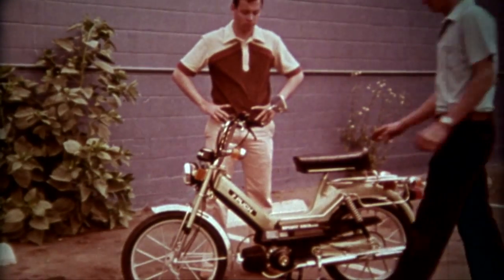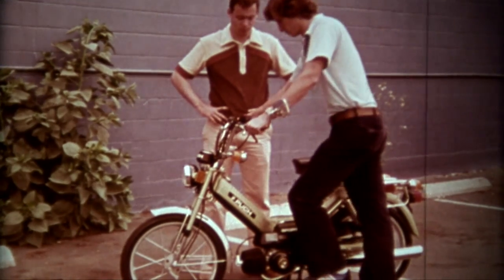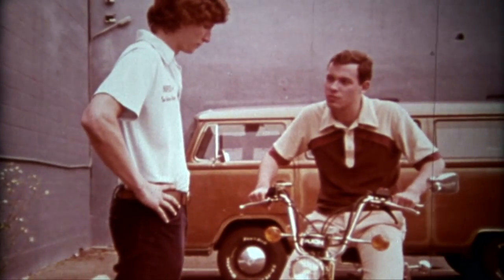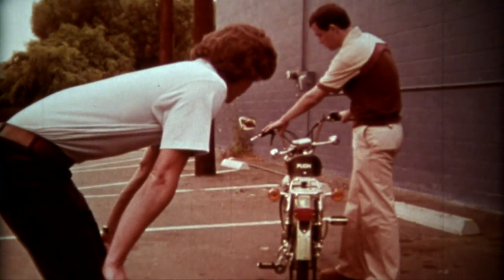In order to check the lights, Mike has to start the motor. The electric power comes from a generator — a magneto. Only turn signals are powered by a battery. The head and taillights are checked. Mike's safety will depend on them after dark.